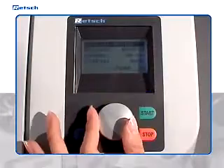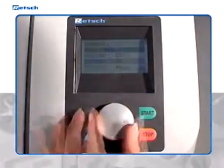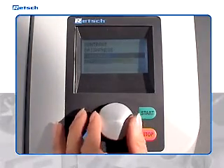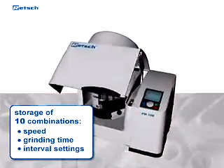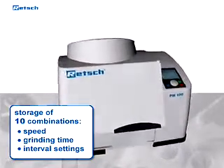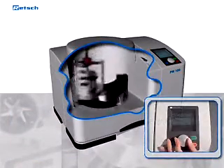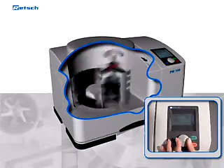These mills, which are well placed on any lab bench, offer a very convenient interface with the user, which features the world's major languages, including Japanese and Russian. Ten combinations of speed, grinding time, and interval settings can be stored for routine comminution processes. The rotation speed is adjustable between 100 and 650 revolutions per minute and remains constant at high speed, even with maximum loading.